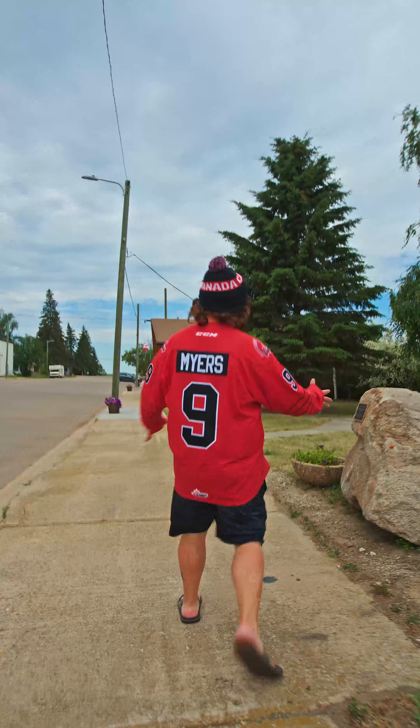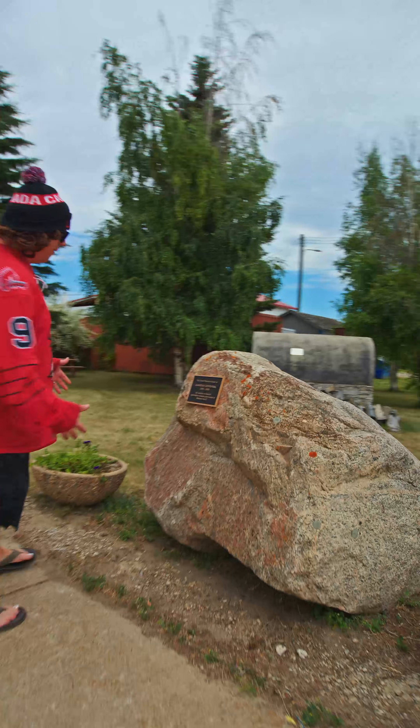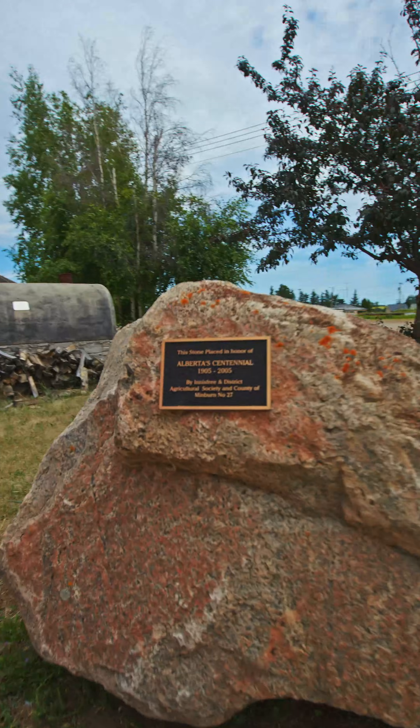Our next stop: this amazing installment for Alberta's centennial. It's a rock. What says Alberta like a giant rock?